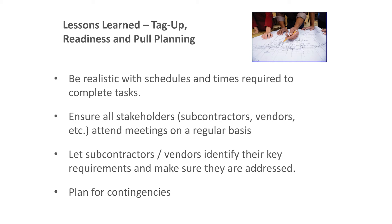For tag-up and readiness meetings, be realistic with schedules and ensure all stakeholders attend. Early on, we would have liked the controls contractor and test-and-balance contractor present, but the CMAR felt it was too early. In our opinion, they were brought in a little too late, and that became an issue. We also want subcontractors and vendors to identify their key requirements early and plan for contingencies — there were a number of scheduled dates that came and went.